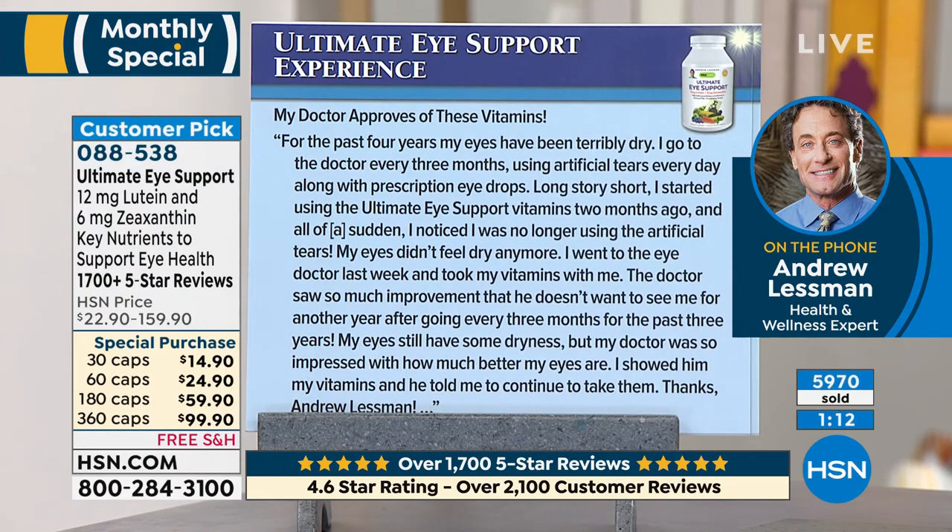One more quickly — 'My doctor approves of these vitamins. For the past four years my eyes have been terribly dry. I go to the doctor every three months using artificial tears every day along with prescription eye drops. Long story short, I started using the Ultimate Eye Support vitamins two months ago and all of a sudden I noticed I was no longer using the artificial tears. My eyes didn't feel dry anymore. I went to the eye doctor last week and took my vitamins with me. The doctor saw so much improvement that he doesn't want to see me for another year after going every three months for the past three years. My doctor was so impressed with how much better my eyes are. He told me to continue to take them. Thanks, Andrew Lessman.'